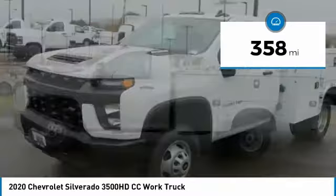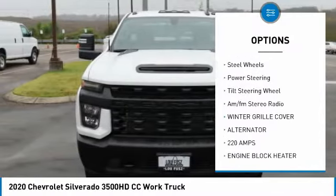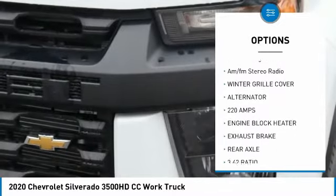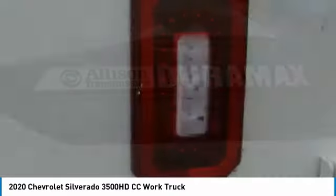Here are some of this vehicle's great options: traction control, daytime running lights, dual rear wheels, engine block heater, steel wheels, power steering, tilt steering wheel, AM-FM stereo radio.